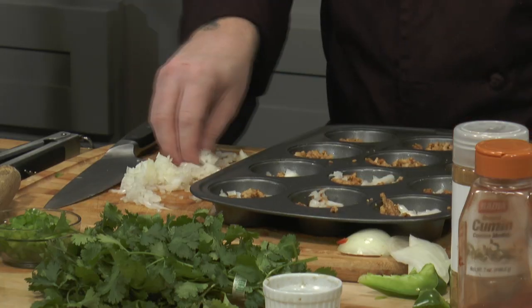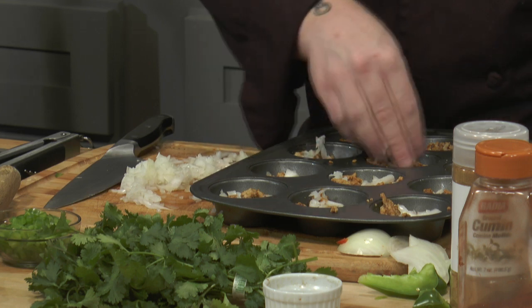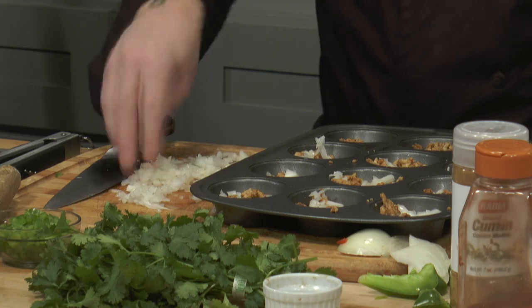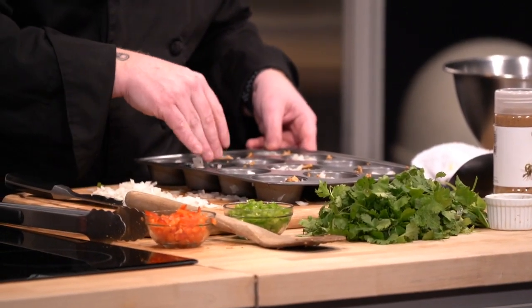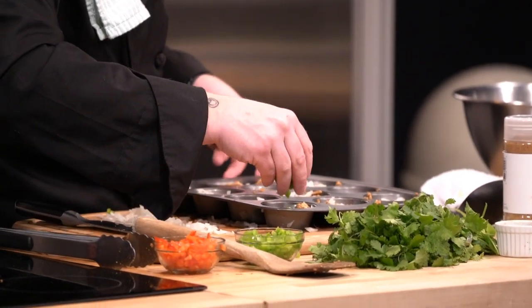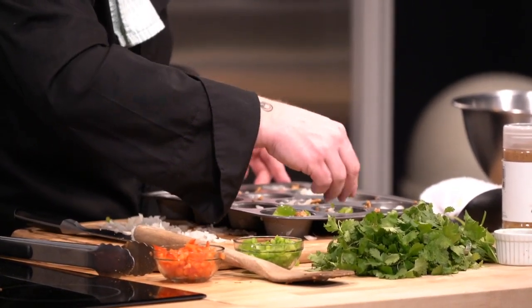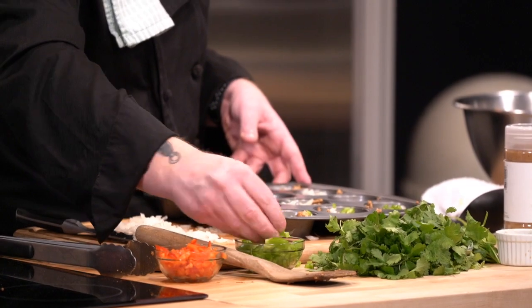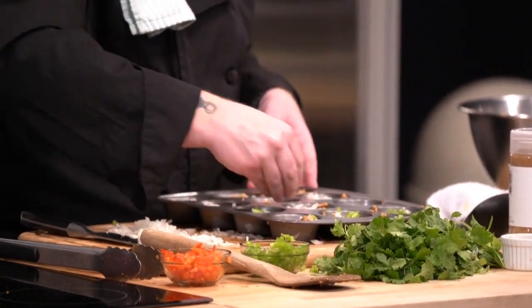We're going to add our minced onions in next — all just super simple. Then same thing with our bell peppers. I minced about half a bell pepper. We're not going to use all of it, but it's nice to have around — you can bag it up and use it later in salads, low-carb wraps, dishes of any sort.